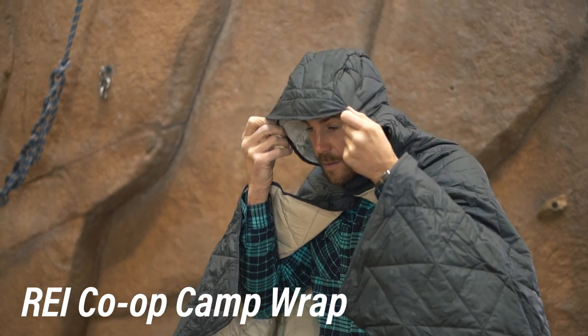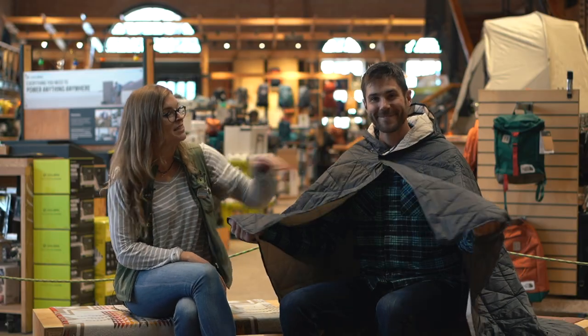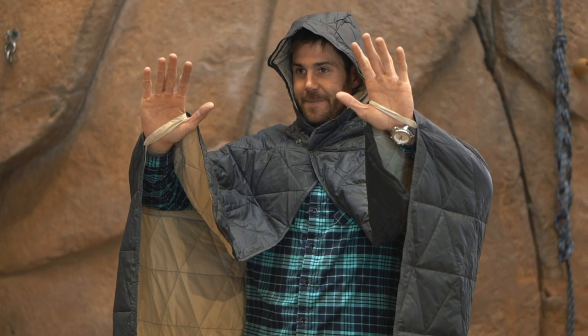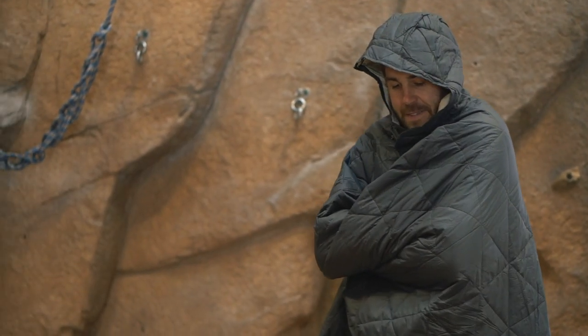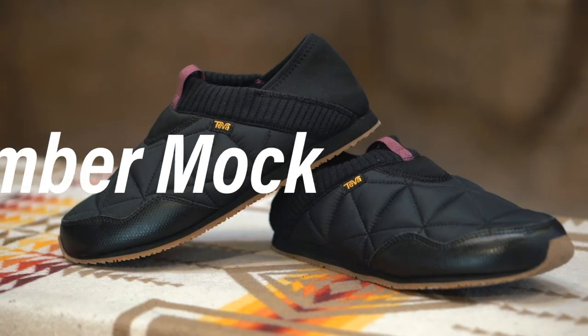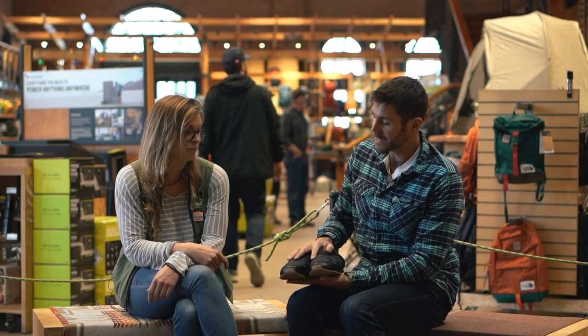This is the REI Co-op Camp Wrap. It's really similar to our camp blanket, but we added a hood and a couple of buttons, and obviously these little handles so you can keep it low on your arms. It's really great for use in a camp chair, being outside, walking around camp. It packs down really small too — super lightweight, super warm. It costs about a hundred dollars.